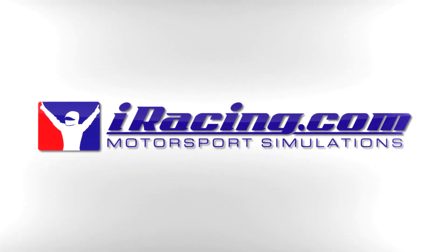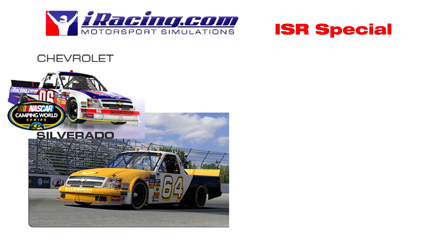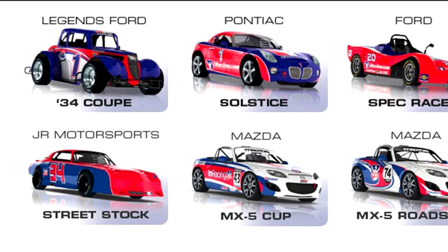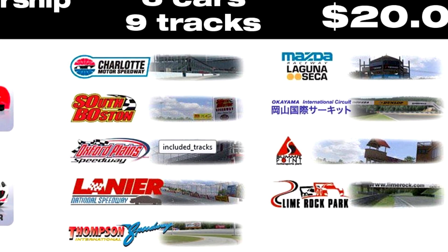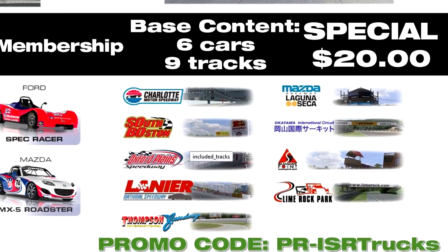This Week Inside Simracing is sponsored by iRacing.com and we have our own special deal still going. You can get the Chevy Silverado, Michigan International Speedway, all the base content and three months for 20 bucks. You have to use the code PR-ISRTrucks when signing up.